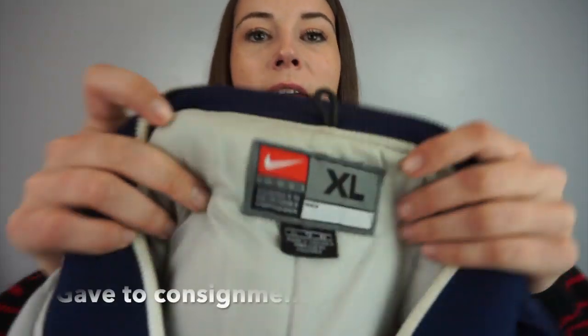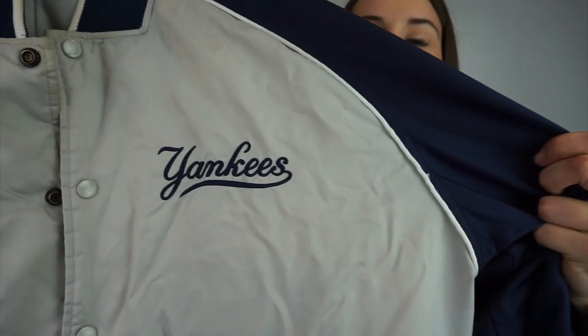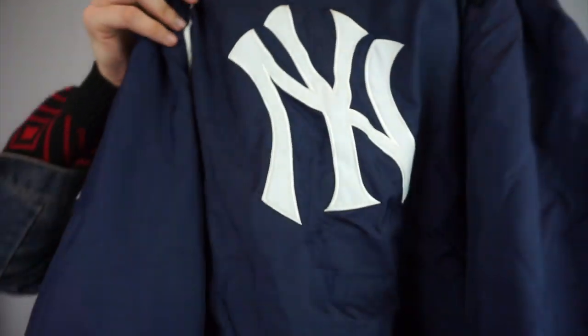My camera keeps dying so I'm quickly going to go through the stuff that has damage that I'm going to try and fix. This one I actually bought knowing it has damage — it's a Nike, extra large, New York Giants coat. There's a little bit of pink on it and when I bought it there were some stains on the back part, but the stains came out. I'm going to treat the pink one more time, give it a wash, and see how it does.